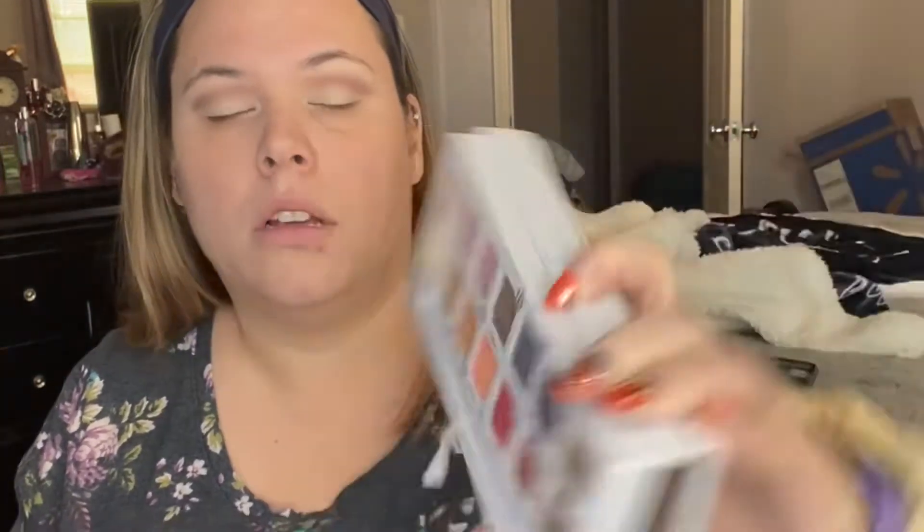I think since I'm using the gold I'm going to use the brown here in my outer corner. So they told me I need to call Lowe's and talk to someone — they gave me a name and I said okay, I'll do that.